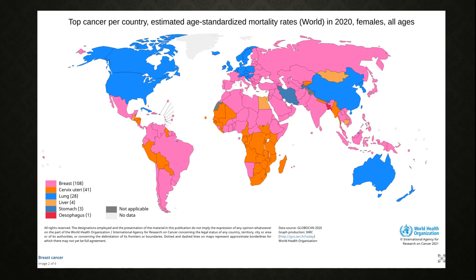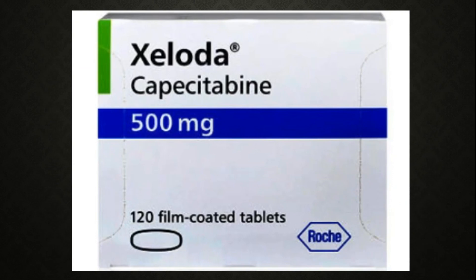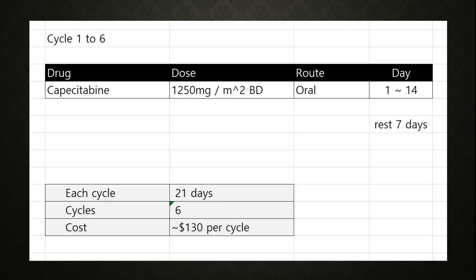Now let's take a look at the chemotherapy. We use capecitabine, administered orally, for cycles 1 to 6. Each cycle is composed of 21 days. Capecitabine is taken orally from day 1 to day 14, then rest for 7 days.